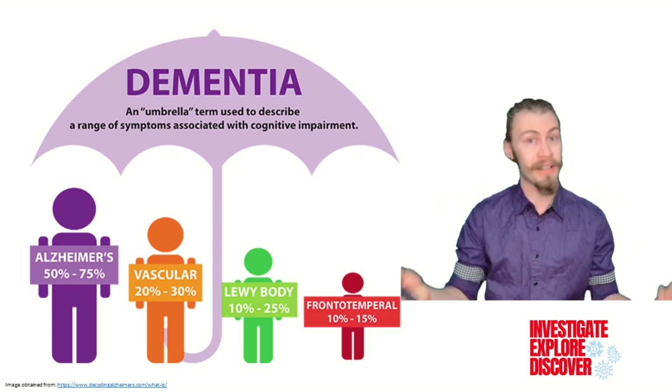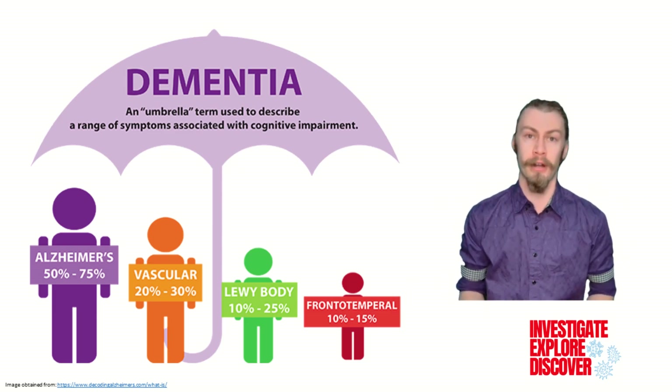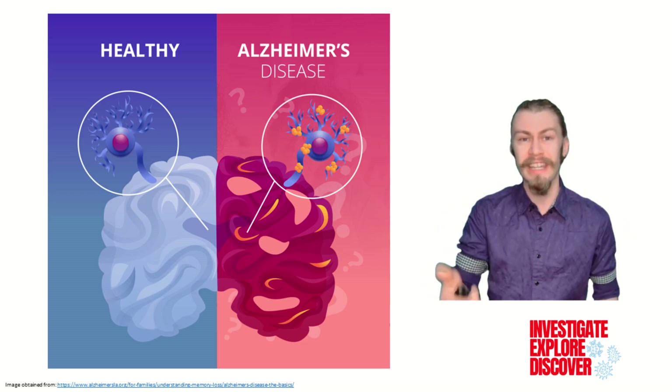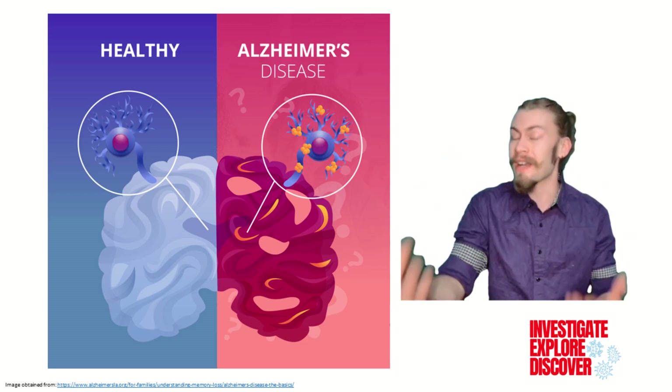Dementia is an umbrella term used to describe cognitive impairment. Alzheimer's disease is a type of dementia that affects memory, thinking, and behavior that gets progressively worse over time.